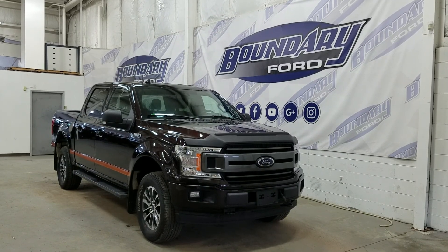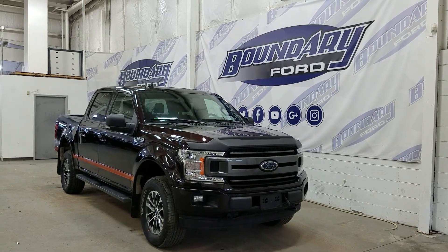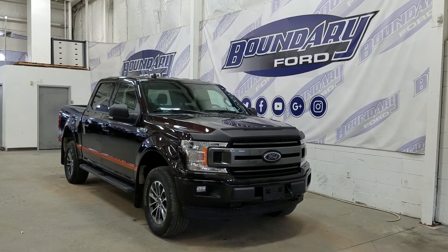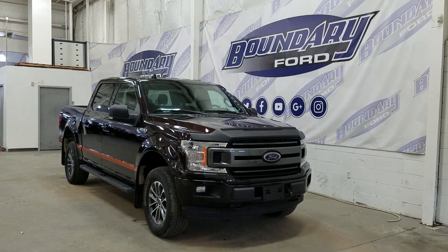If there are any more questions about this outstanding F-150, please do not hesitate to contact our professional and friendly sales staff. We look forward to seeing you in store and answering any questions that you may have. Thank you for shopping with us here at Boundary Ford — we'll see you in the next one.